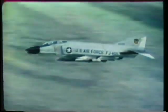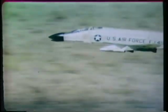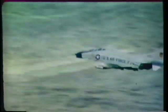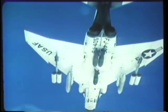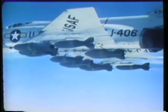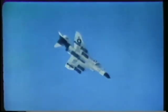Holder of more than a dozen world speed and time-to-climb records, the aircraft has flown in excess of 1,600 miles per hour and climbed to 65,000 feet in less than three minutes. The F-110 is air refuelable and has both a nuclear and non-nuclear capability. Extremely versatile, it can deliver large composite loads of napalm, rockets, and conventional bombs. The F-110 has the capacity to deliver more than twice the normal bomb load of the World War II Flying Fortress. Shown here is the delivery of a partial load composed of 13 750-pound demolition bombs.